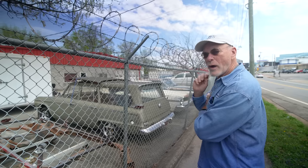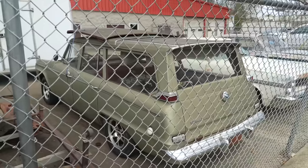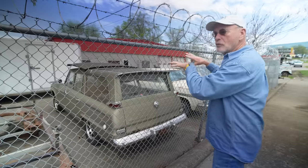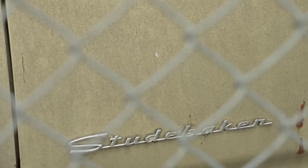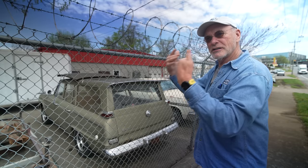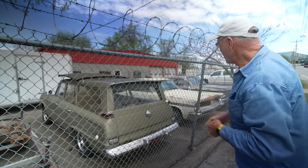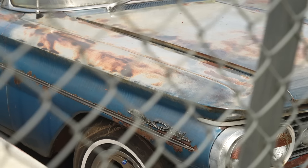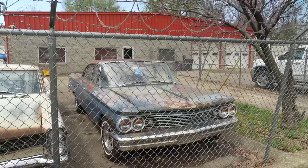Studebaker Wagonaire — this portion of the roof slid back. For some odd reason they had a sunroof in the back of the car, not over the driver's head. I once met a guy in Iowa driving cross-country with his Wagonaire Studebaker, growing herbs in the back — he opened the roof so rain could water his herb garden. And here's a couple of Pontiacs. I'd like to come back here when they're open, but barn find hunting can't win sometimes.